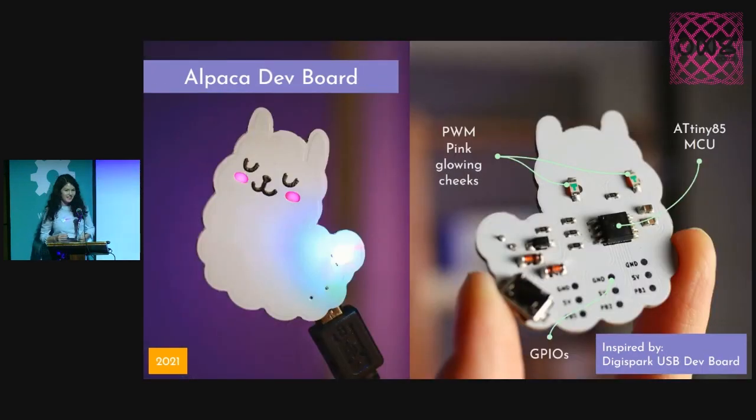Later on, I decided my alpaca needed an upgrade, so I added the microcontroller so I could have my alpaca development board. And it also has some glowing cheeks because I use some pink reverse-mounted LEDs for that.